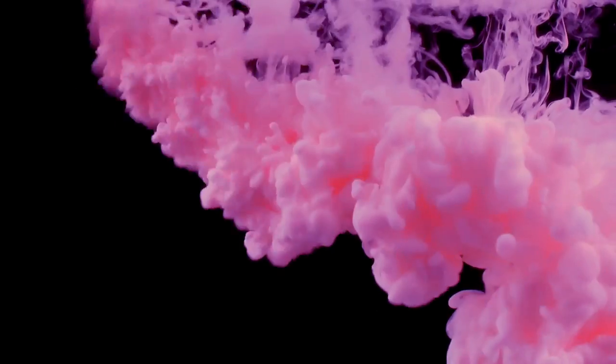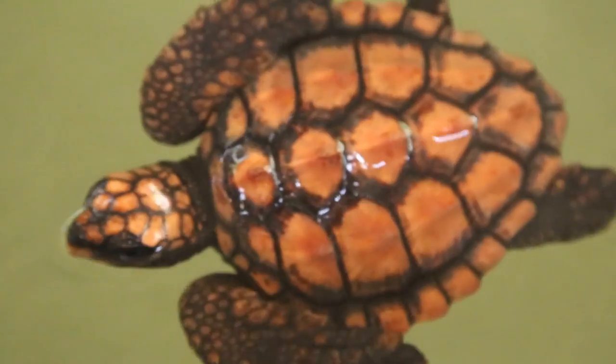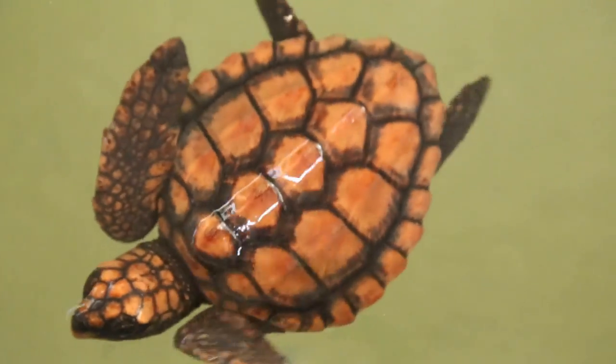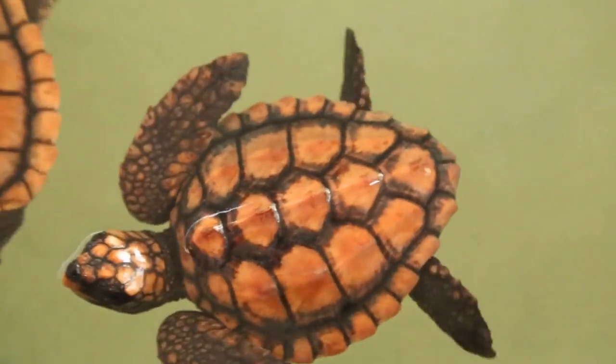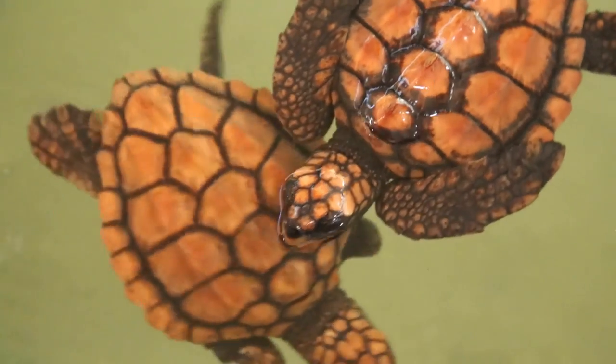There are not many reptiles out there that are blue. Some would say that pink is even rarer, but there's a reason why that's not likely the case. In reptiles, the color red is a commonly occurring color, and pink is just a diluted shade of red — more reptiles are pinkish than you think.